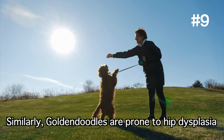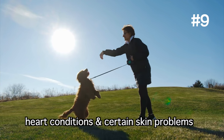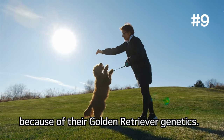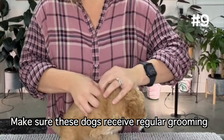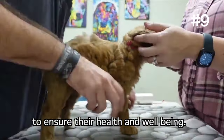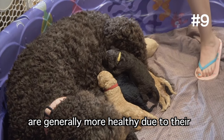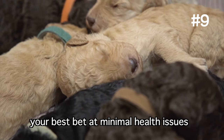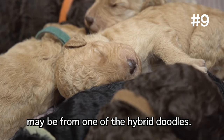Similarly, Golden Doodles are prone to hip dysplasia, heart conditions, and certain skin problems because of their Golden Retriever genetics. Make sure these dogs receive regular grooming, a balanced diet, and regular vet visits to ensure their health and well-being. Because mixed dogs are generally more healthy due to their more diverse genetic pool, your best bet at minimal health issues may be from one of the hybrid doodles.